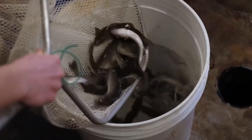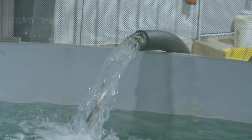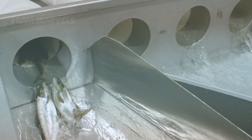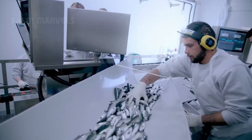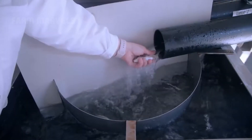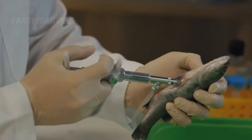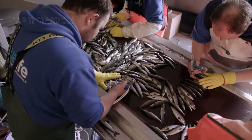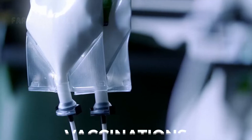Before being moved to the ocean, smolts receive vaccinations to prevent diseases, significantly reducing the need for antibiotics throughout their life. Once ready, they are transferred to large offshore pens, where 97.5% of the space is water and only 2.5% is fish, mimicking natural conditions.